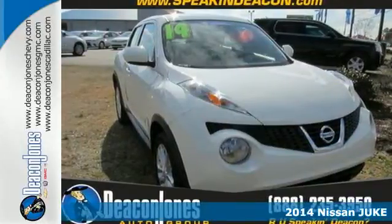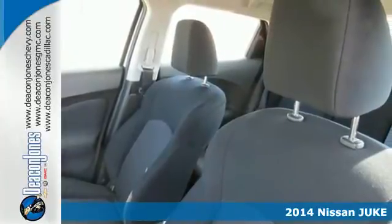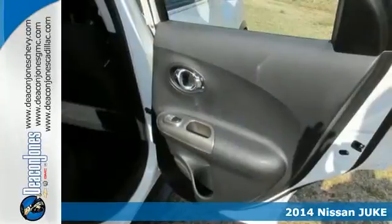It's a 2014 Nissan Juke. This personality-packed crossover is just the hatchback you need to haul all your gear wherever you're going.